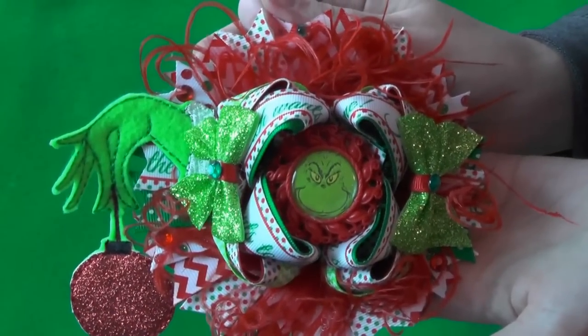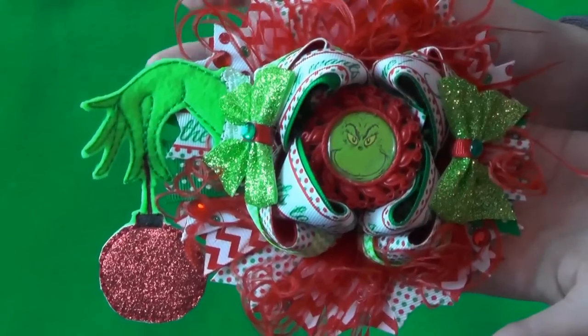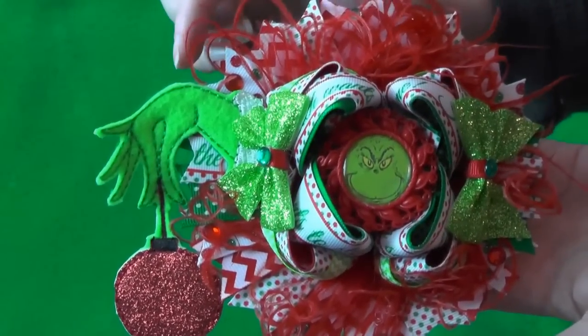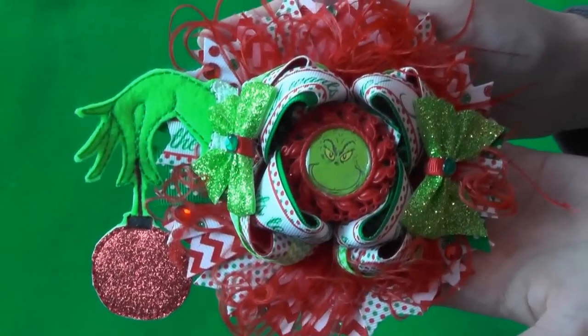And here is the close-up of the main one, Mr. Grinch. See that cute little Grinch hand? It's from Bibbidi Bobbidi Bow and the link will be down below.